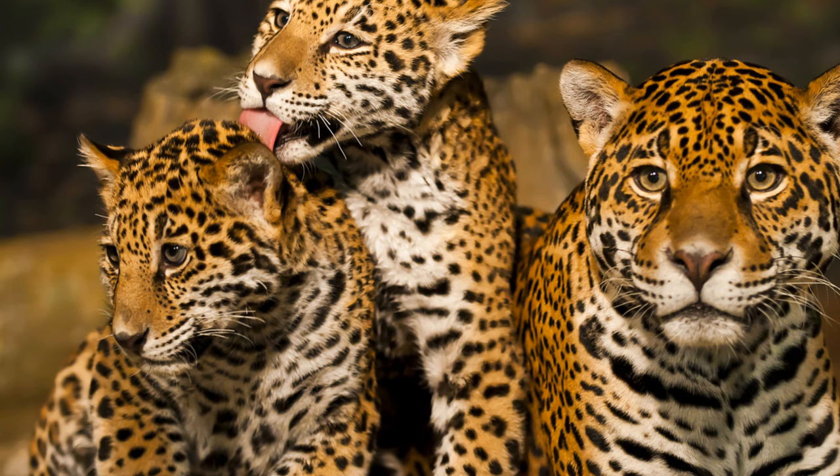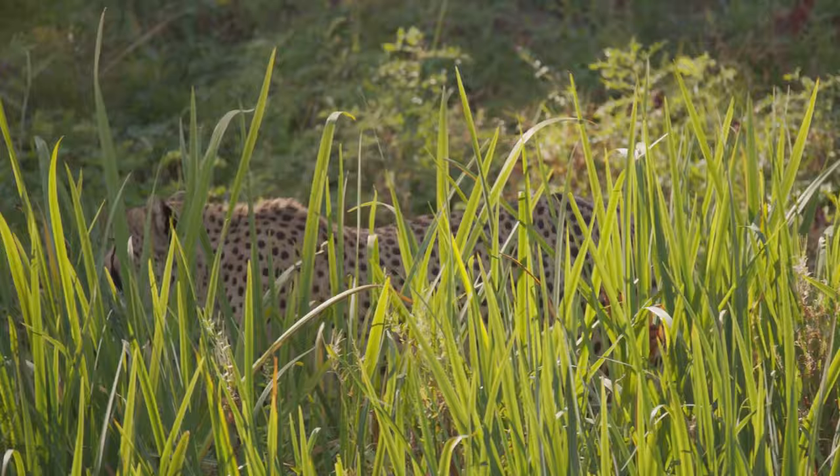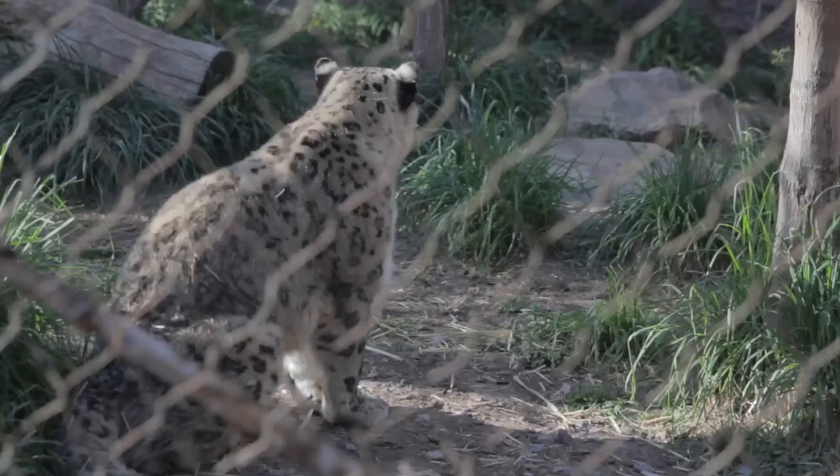Imagine being thrust into a world where every day is a lesson in survival. It's not enough to simply be strong or fast — you need to be smart, stealthy, and strategic. This is the reality for young leopards. From the moment they open their eyes, the lessons begin.